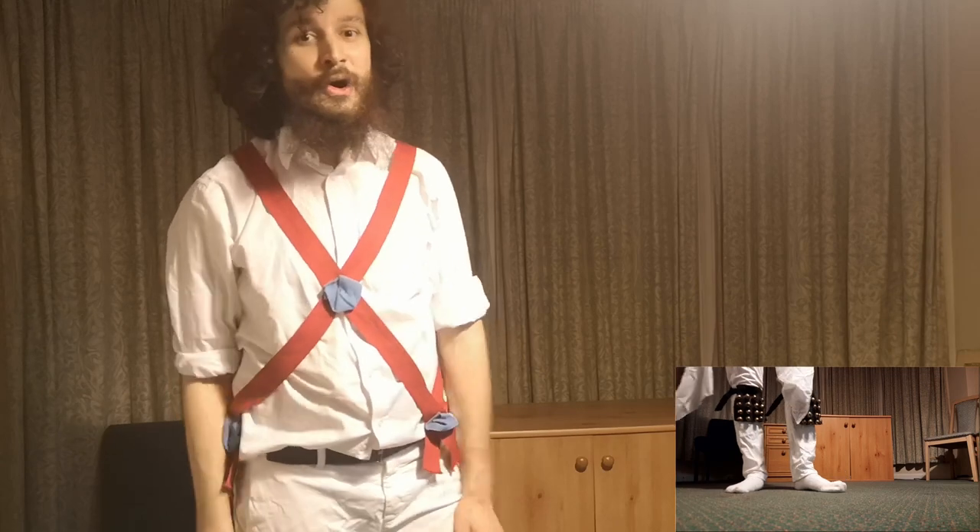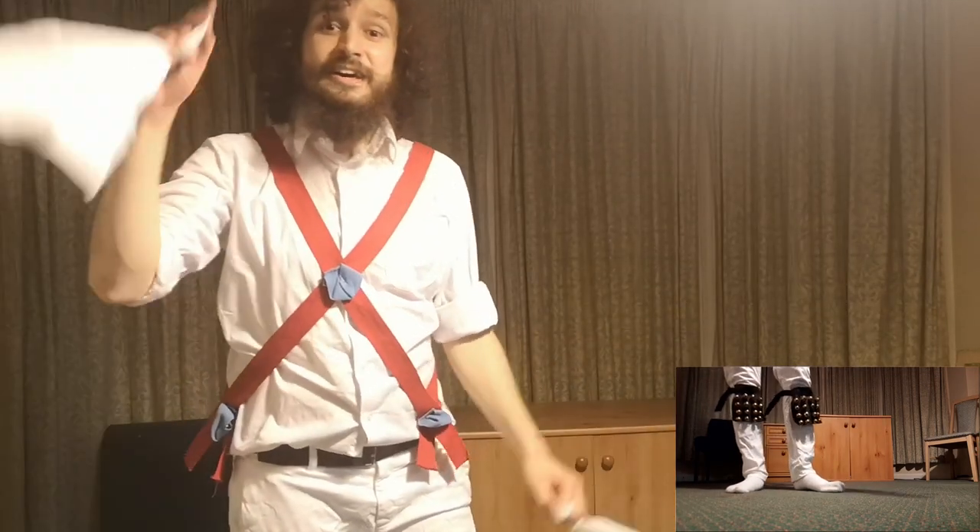If you take a video of yourself doing that and send it to us, you'll be in with a chance of winning a £5 Amazon voucher. Send it in by 9am on the 1st of May.